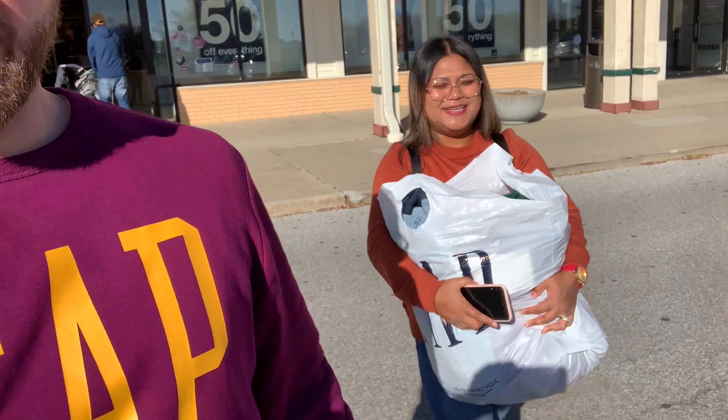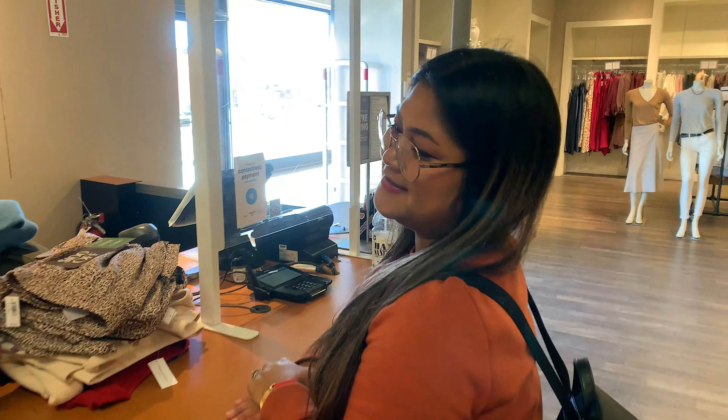Here's the clothing haul from the Gap. I think we got a couple of things — they have a big sale, 50% off. So we went a little crazy.